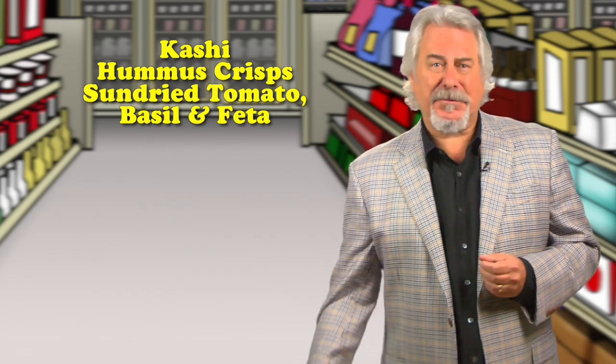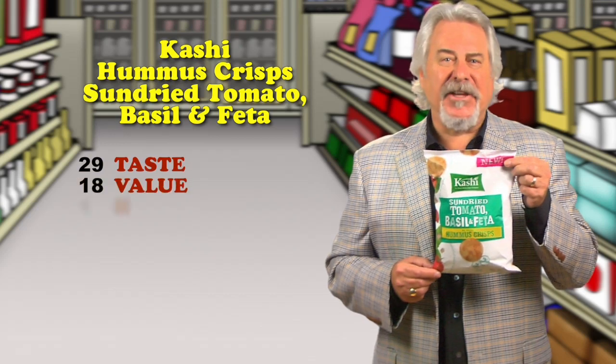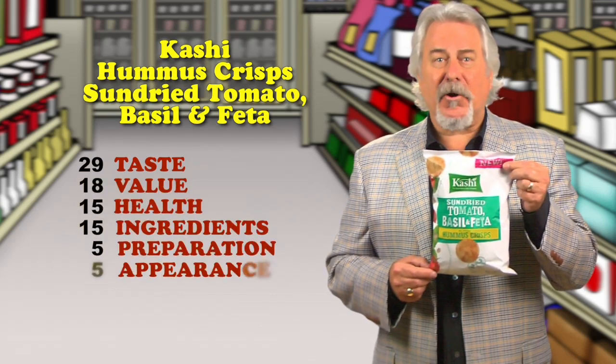Kashi Hummus Crisps, Sun-Dried Tomato, Basil, and Feta — it's a hit. Looking for a new snack? This is it. These chickpea-based crisps are light, crispy, and very flavorful.